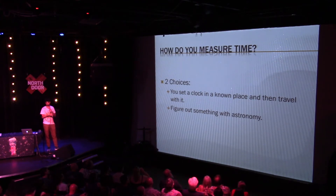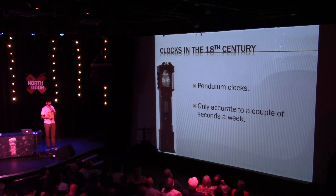Let's look at the easy option — take a clock. This becomes a talk about clocks in the 18th century. This is a pendulum clock. The problem with pendulum clocks is that they're accurate to only a couple of seconds a week, which was okay — but if you put a pendulum clock on a rocking boat, that would be a very optimistic figure.